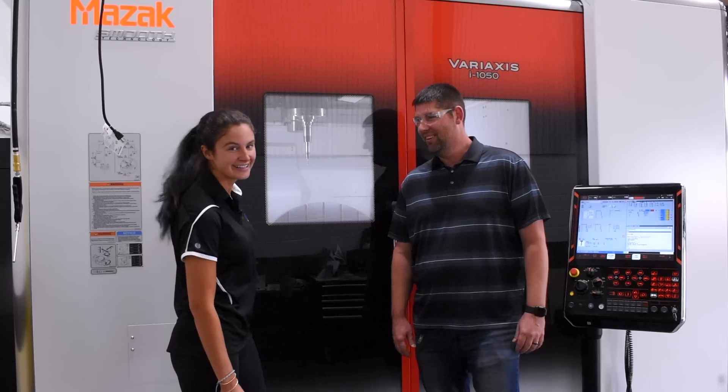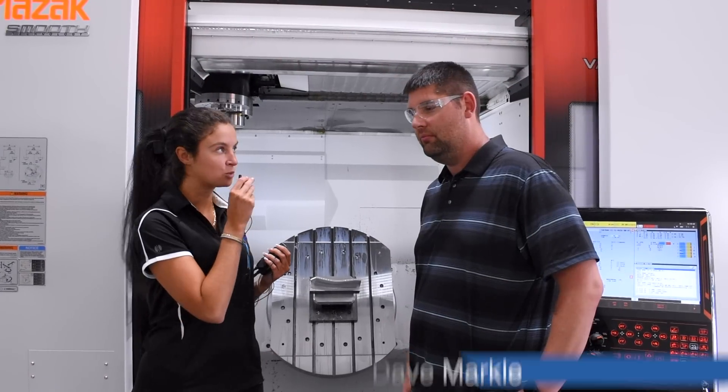Hey Dave. Hey Rose. So Dave, tell me a little more about this machine.